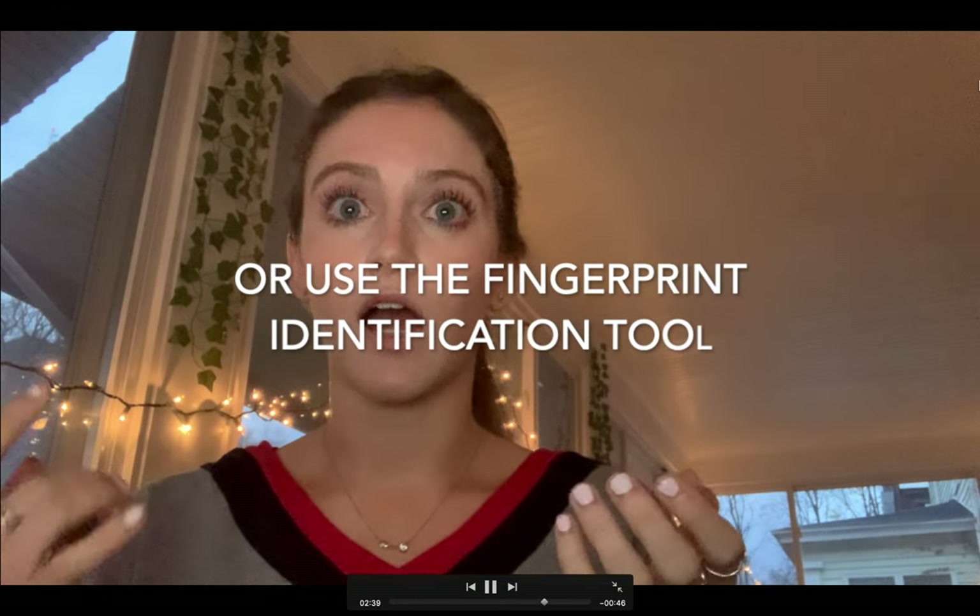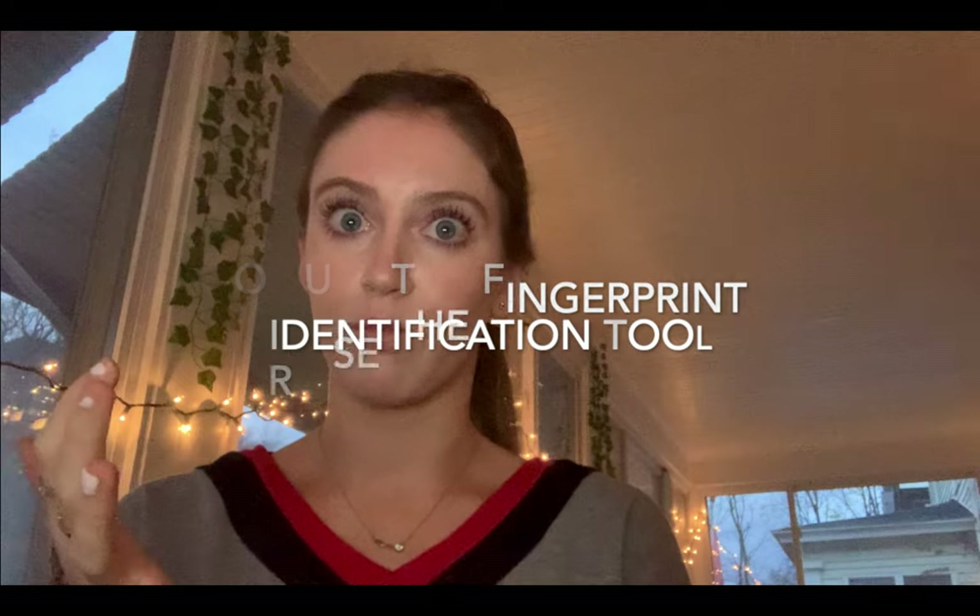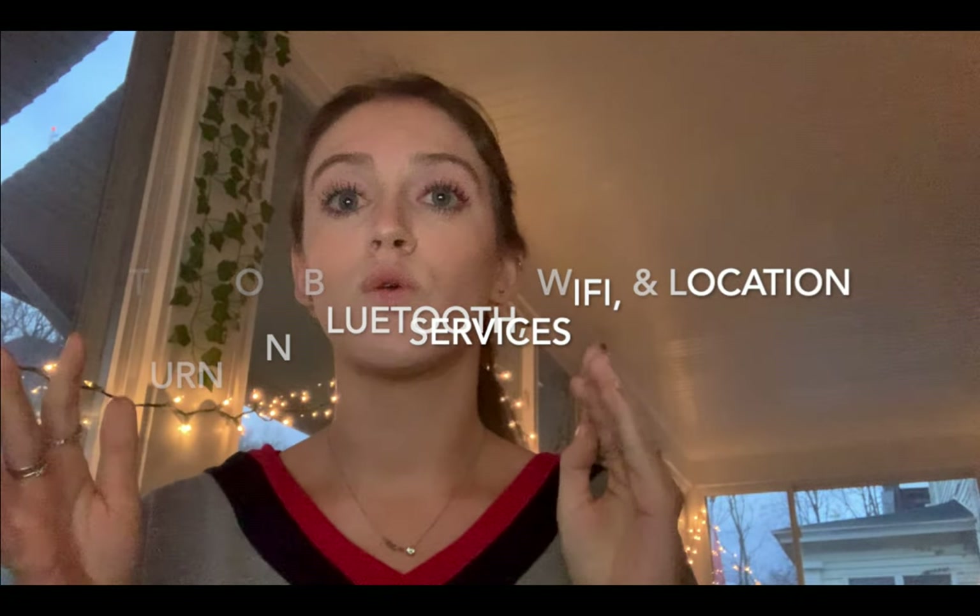You can also use fingerprint identification to verify your identity, simply by tapping the screen with your fingerprint. The third step is to turn on Bluetooth, Wi-Fi, and location services so we can track your location if you ever need immediate help. Wi-Fi signals and electromagnetic waves will calculate the frequency of your location and movement, which is crucial when using Ring Guard.